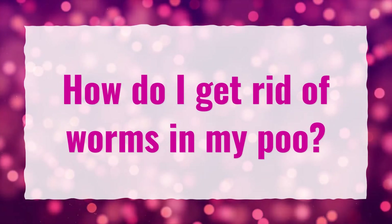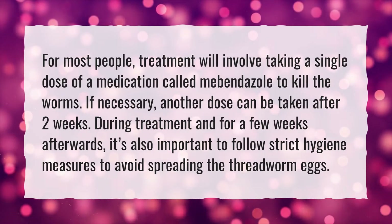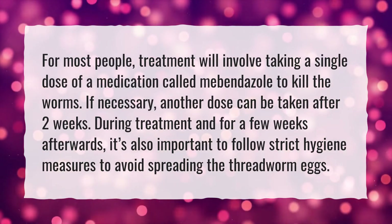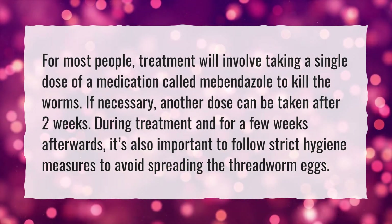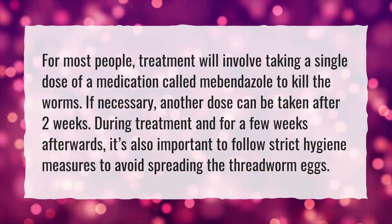How do I get rid of worms in my poo? For most people, treatment will involve taking a single dose of a medication called mebendazole to kill the worms. If necessary, another dose can be taken after two weeks. During treatment and for a few weeks afterwards, it's also important to follow strict hygiene measures to avoid spreading the threadworm eggs.